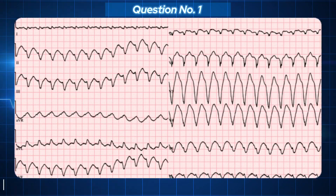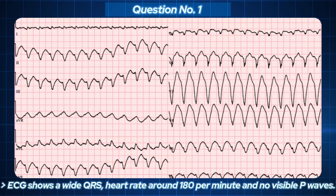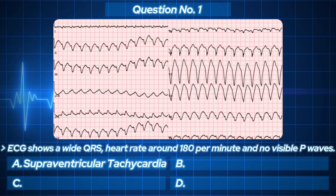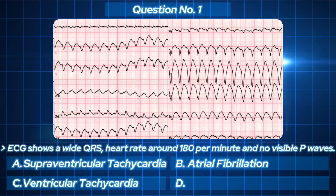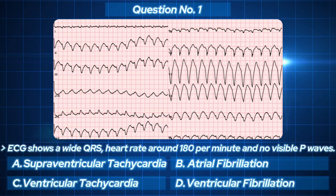Our first ECG shows a wide QRS, heart rate around 180 per minute, and no visible P waves. This rhythm looks fast, furious, and potentially fatal. Your options: A. Supraventricular tachycardia. B. Atrial fibrillation. C. Ventricular tachycardia. D. Ventricular fibrillation.